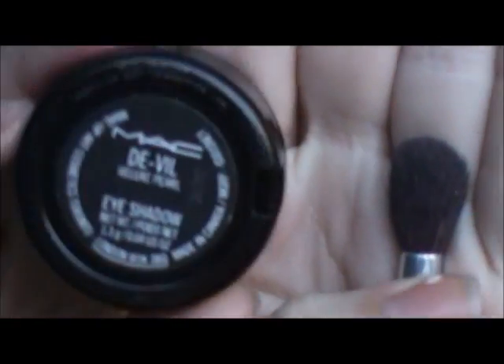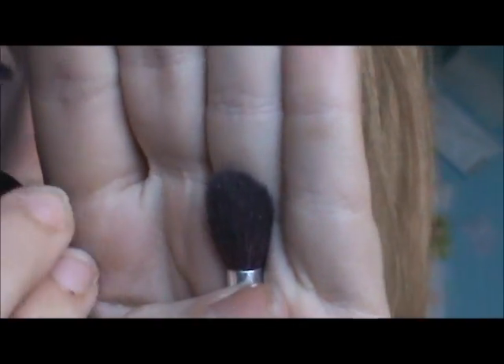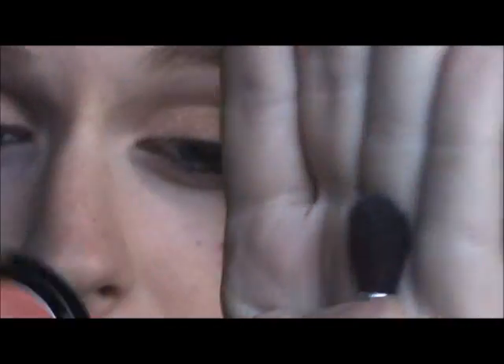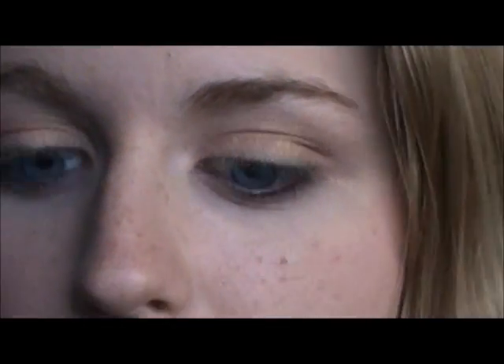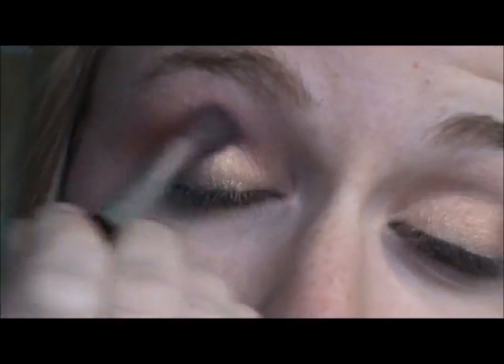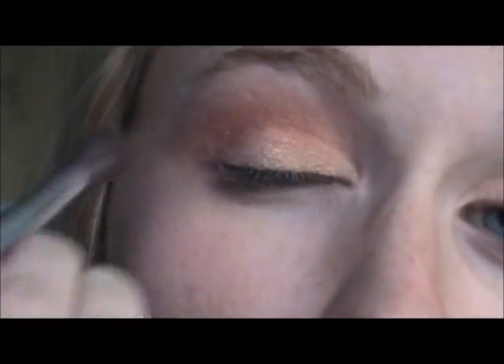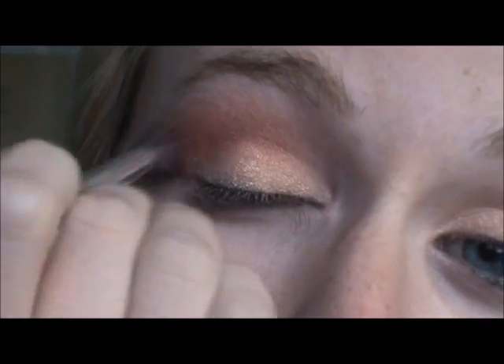Now I'm using my 203 brush by Rockin' Republic — it's just a big fluffy brush. And I'm going in with DeVille Eyeshadow by MAC, from the Venomous Villains Collection. It has a luxe pearl finish and it's a really orange color, and I'm applying this all over my crease. A lot of people are scared to wear orange on their eyes, but I personally think a color like this with this kind of finish is gorgeous. Especially if you have blue or green eyes, it's really going to bring the color out.